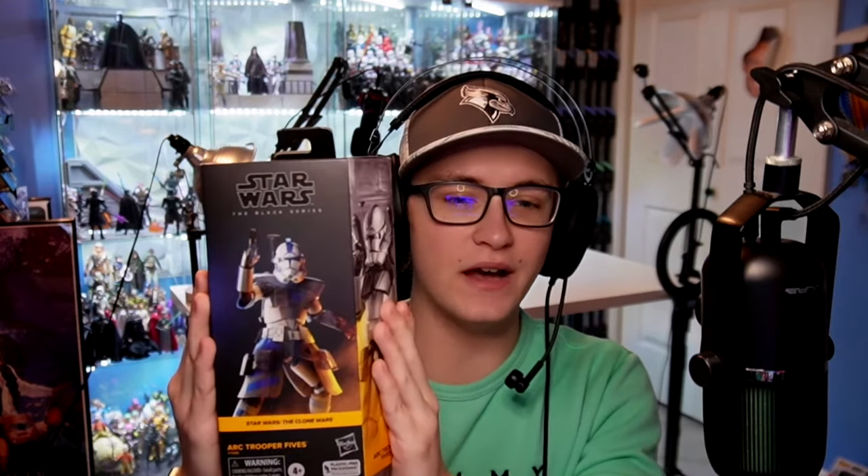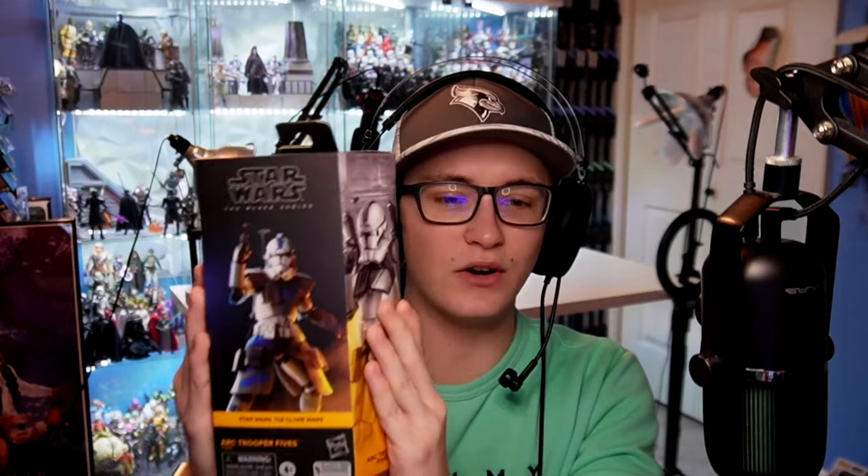Real quick though, before we get into the video, we're actually giving away this Black Series Arc Trooper 5s. It is looking incredible, sealed, pristine, and ready to ship once we hit 13,000 subscribers. You do have to be subbed to enter into the giveaway, so make sure you go down and hit the like button, subscribe so you don't miss out. And once we hit 13,000 subs, I will give away this Arc Trooper 5s.